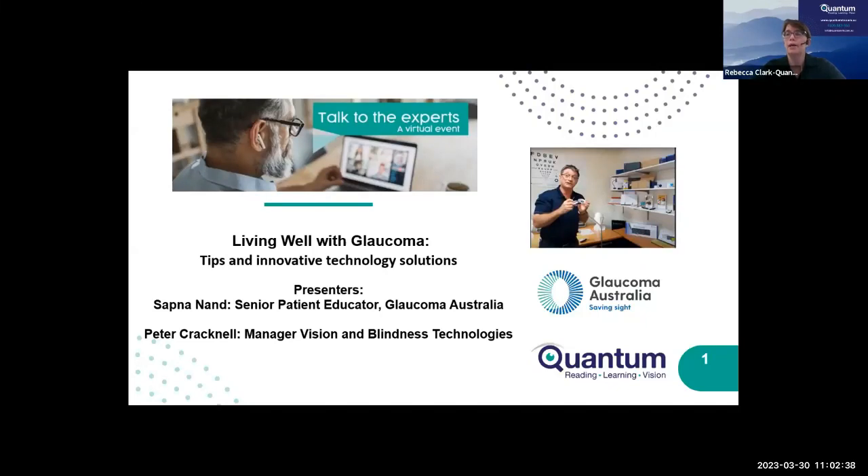Welcome everybody to our webinar on Living Well with Glaucoma: Tips and Innovative Technology Solutions. Here at Quantum, we're really delighted to join with Glaucoma Australia today in presenting this webinar. We have Sapna Nand, Senior Patient Educator at Glaucoma Australia, who will be presenting information on glaucoma and the supports and services that Glaucoma Australia provides. We also have Peter Cracknell, Manager of Vision and Blindness Technologies here at Quantum, who'll be talking about the assistive technology side of things.